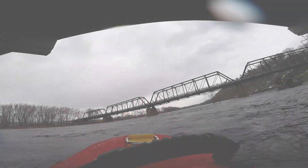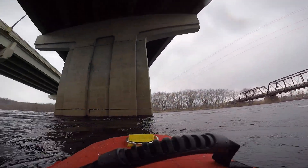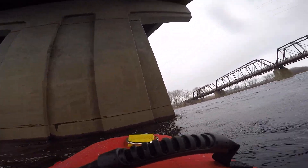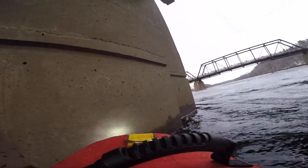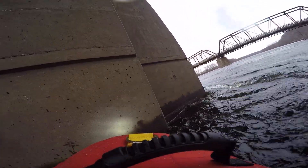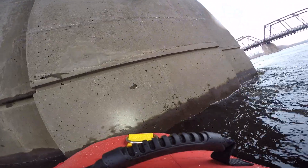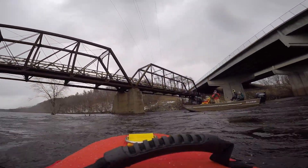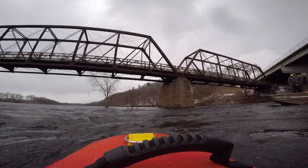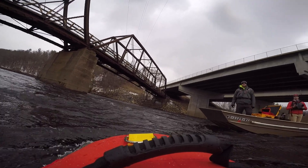Despite its $50,000 price tag, EMILY can withstand the physical demands of the job. The EMILY boat itself is relatively durable — it's got a regular fiberglass hull, but the actual top portion is just a bunch of foam. That actually helps cushion it if we were to run into any concrete structures, and it really helps as kind of a fendering system.